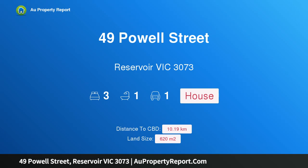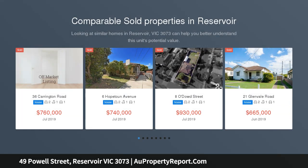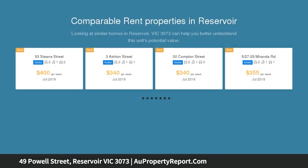Hi, I am glad to introduce property 49 Powell Street, Reservoir Victoria 3073 — a truly exciting opportunity. Secure your start in a rapidly regenerating location with this original, accommodating home enjoying the benefits of a 620 square metre approximately allotment and preferred north orientation.